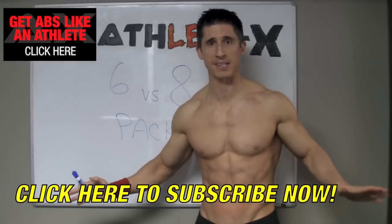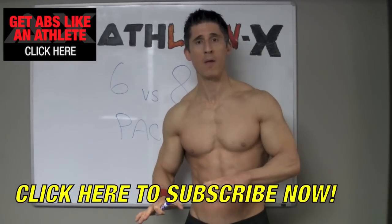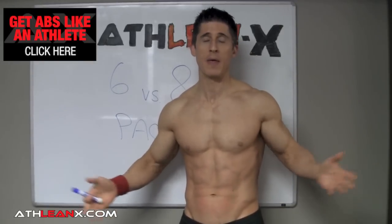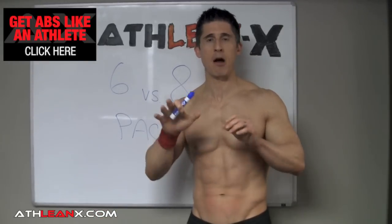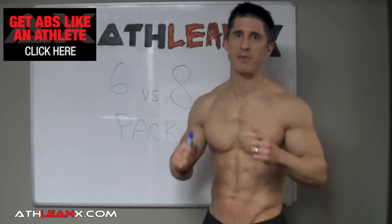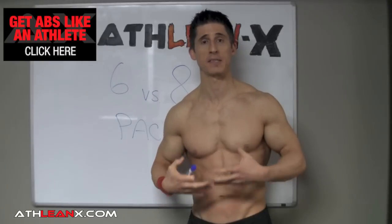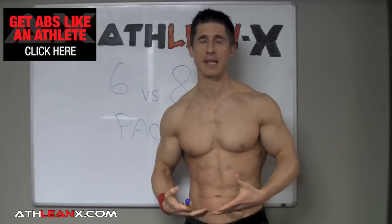All these packs are not even possible if all you're doing every single day is 5 sets of stuffing your mouth with bad food. Nutrition is and always will be the number one key for lowering your body fat to reveal the abs that you have — to reveal the structure of your rectus abdominis.